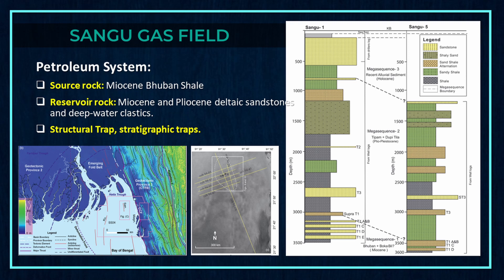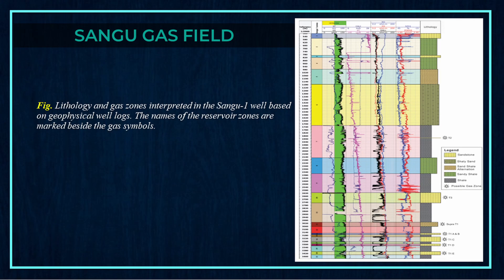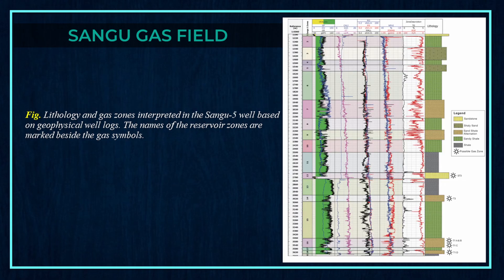The petroleum system of Sangu gas field: source rock is Miocene Bhuban Shale; reservoir rocks are Miocene and Pliocene deltaic sandstones and deep-water clastics; two types of traps are found — structural traps and stratigraphic traps. In the next figures, lithology and gas zones are interpreted in the Sangu-1 well and Sangu-5 well based on geophysical well logs, with reservoir zone names marked beside the gas symbols.